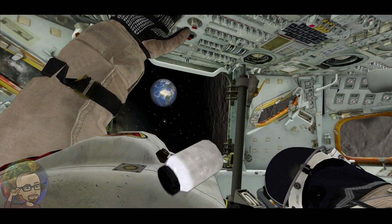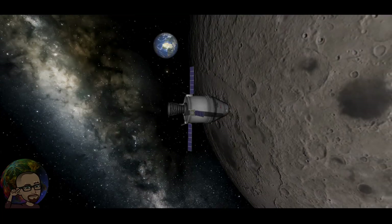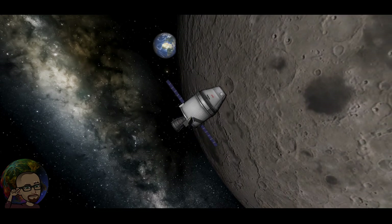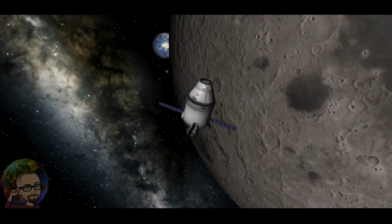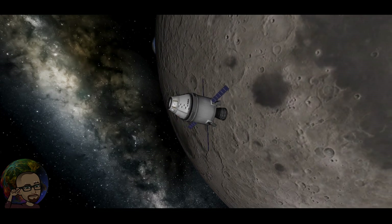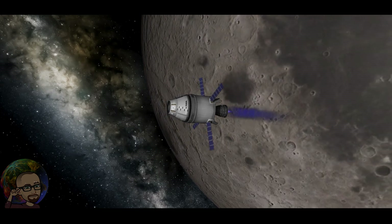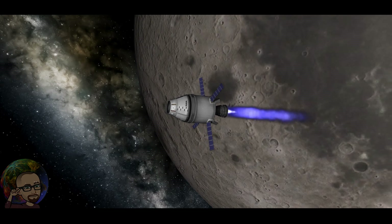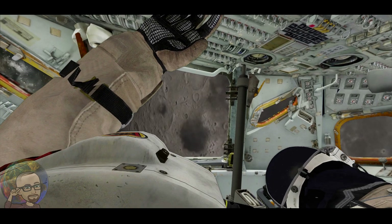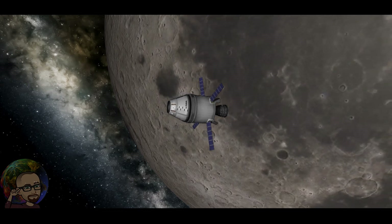Iniciando maniobra para ubicar la Luna. Iniciando desaceleración en 3, 2, 1. Maniobra finalizada.